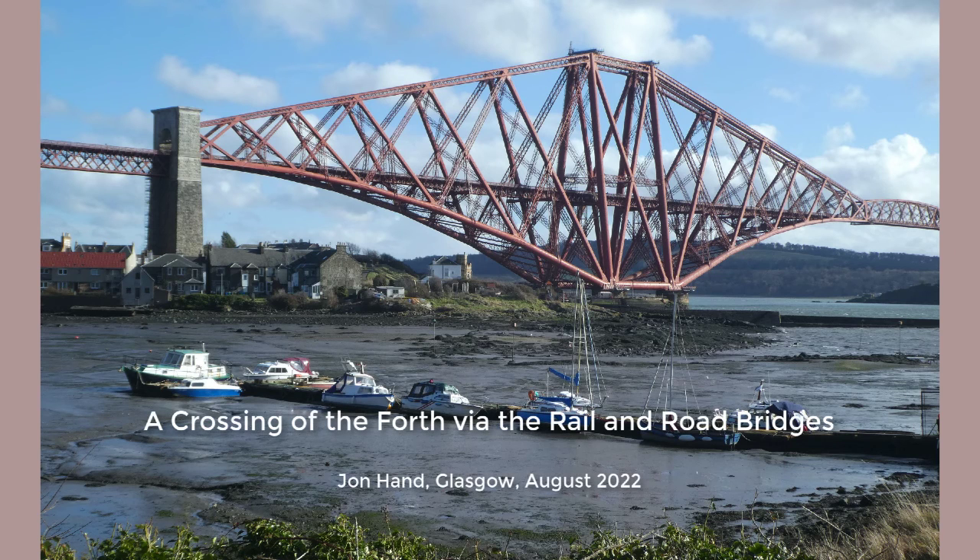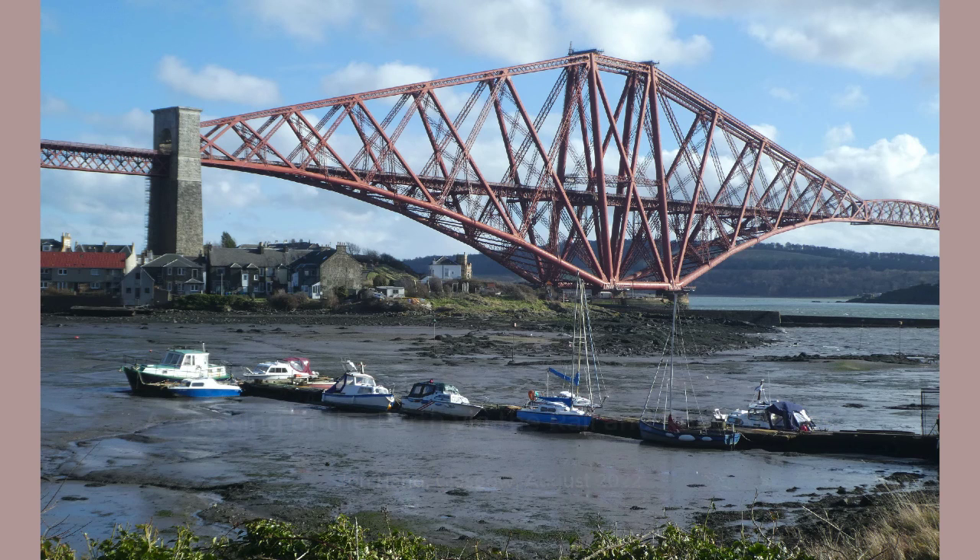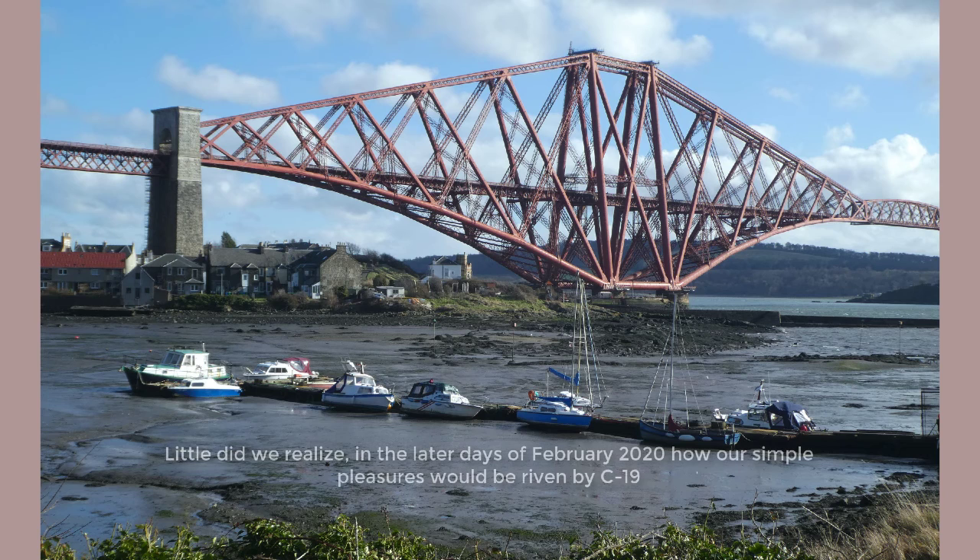A crossing of the Forth by way of the rail bridge and road bridges. Little did we realize in the latter days of February 2020 that the world we knew was shortly to be driven off course by COVID-19.